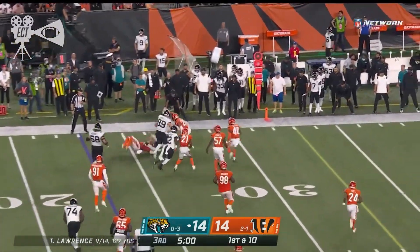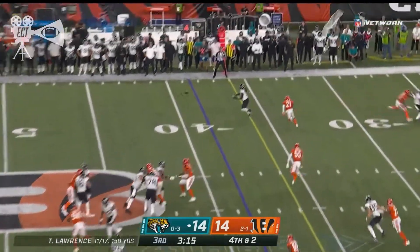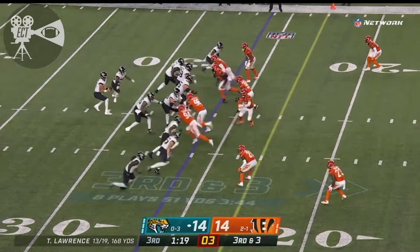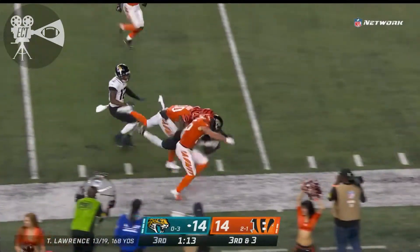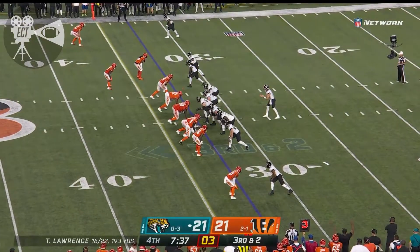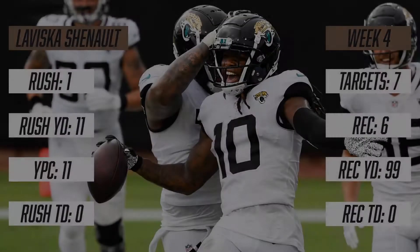Here's Chenault — pass is caught, Chenault, first down. Third down and three — pass is caught, first down, Chenault. What an answer by Jacksonville. Third down and two — Lawrence finds the first down with Chenault.